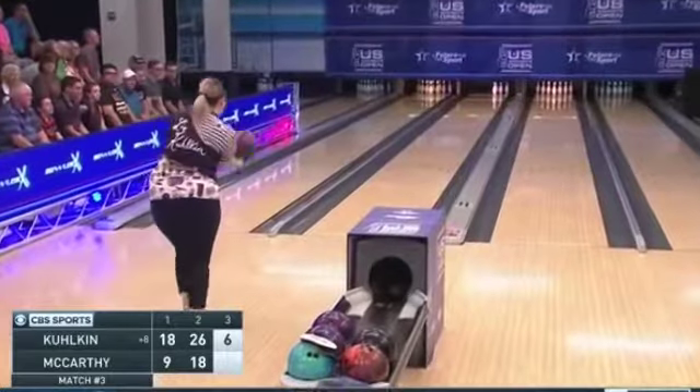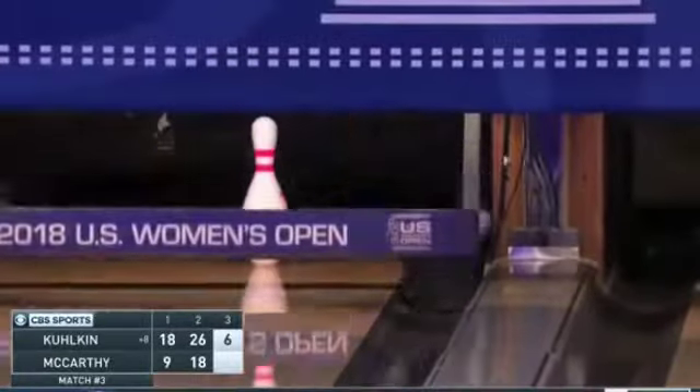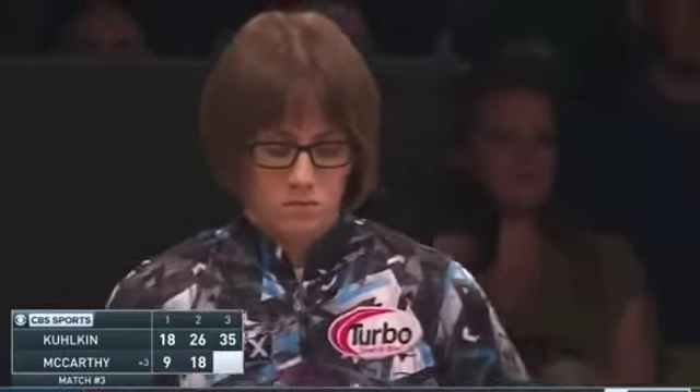But she also leaves the 3-6-9-10 — not one of the easiest spares to make out here on tour. She has more recovery on the left lane, but the dead opposite on the right lane. Lots of cover here and she can't do it either. Erin McCarthy on the bench figured after the two opens she was in disastrous shape. Instead she has a 3-pin lead because Liz Cole returned the favor.